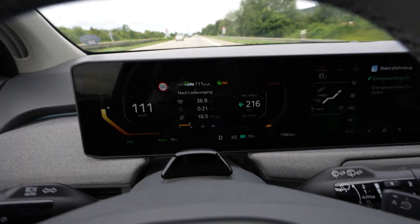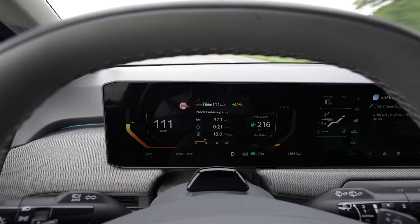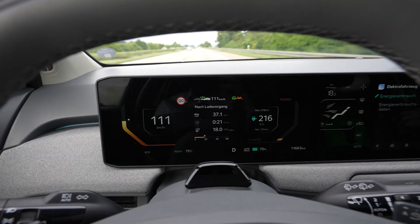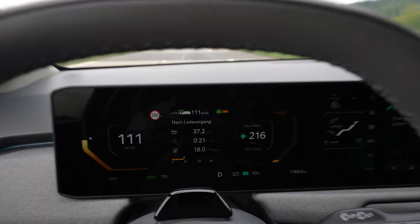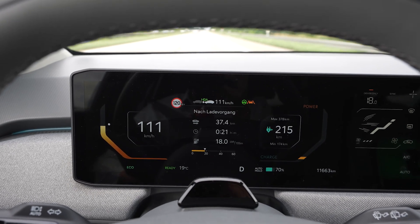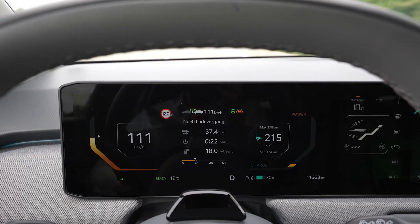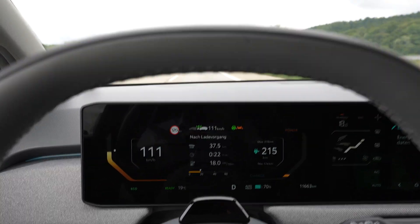I used 10 percent of my battery and drove 36.7 kilometers. Calculated full range is 367 kilometers, but of course this is very inaccurate using only 10 percent, and the first 10 kilometers were also uphill. So I'm suspecting a bit more range and we're going to go on.